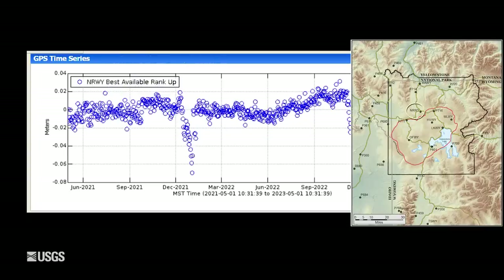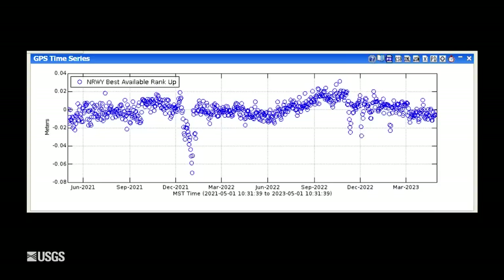There hasn't been a whole lot of deformation in the area of the Norris Geyser Basin. This is vertical deformation in the Norris area over the last two years. There's a big excursion towards the end of 2021 from a winter storm that covered the GPS antenna in snow and ice, and there are similar effects towards the end of 2022 and the beginning of 2023. But like all the other stations, we're seeing just a very slight amount of subsidence in the Norris area — about two centimeters since October.